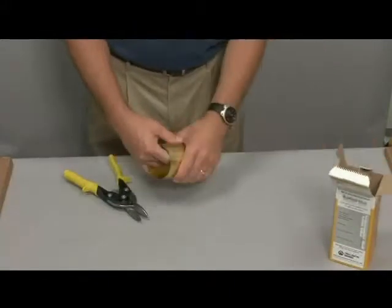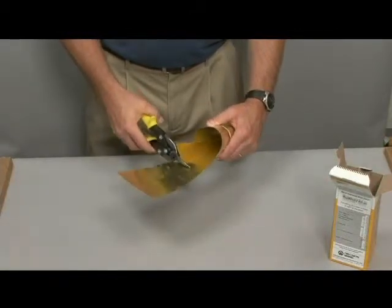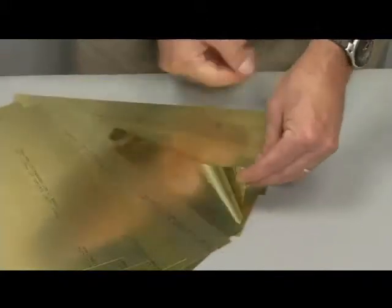Typically, Shimstock comes in a labeled box, is removed, and a piece is cut off for the application. The remainder is then stored, rarely finding its way back into the original package. Distinguishing the difference from one thickness to the next is no simple task.